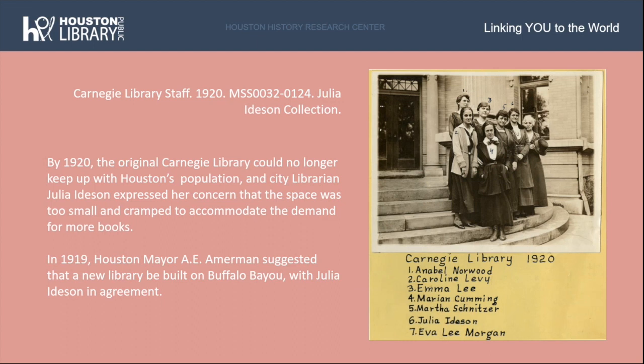By 1920, the original Carnegie Library could no longer keep up with Houston's burgeoning population, and city librarian Julia Idison expressed her concern that the space was too small and cramped. In 1919, Houston Mayor A.E. Ammerman suggested that a new library be built on Buffalo Bayou, with Julia Idison in agreement. By 1920, local architect William W. Watkins had drawn up a plan for the proposed building to gain public support for a $250,000 bond. Pictured here is a photo of the Carnegie Library staff in 1920 from the Julia Idison collection.